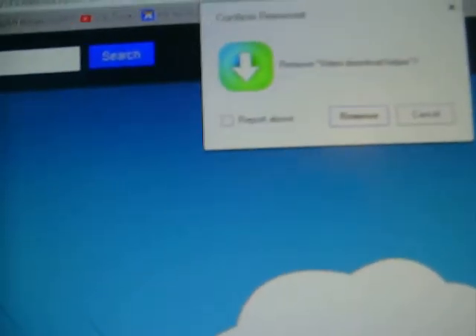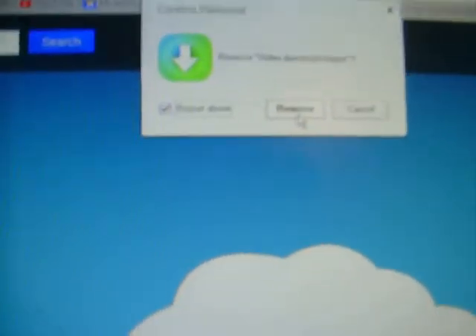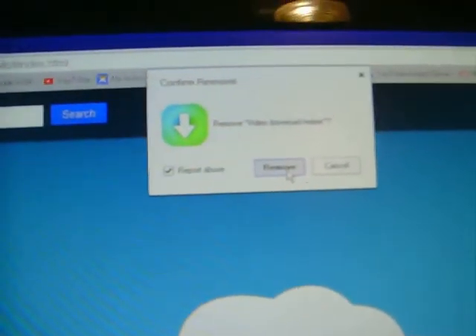The first one says Video Download Helper. Below that it says Options, and it says Remove from Chrome. I'll do this so you guys can see if it works or not. Remove — and then this pops up, which says Remove Video Download Helper. Yes, Remove. And I think I'm going to report abuse at the same time. Here we go. Let's see if it works.